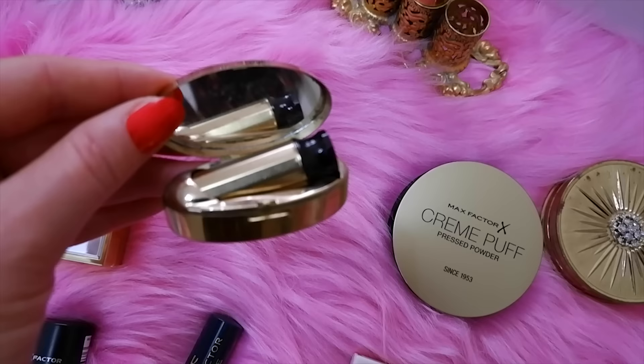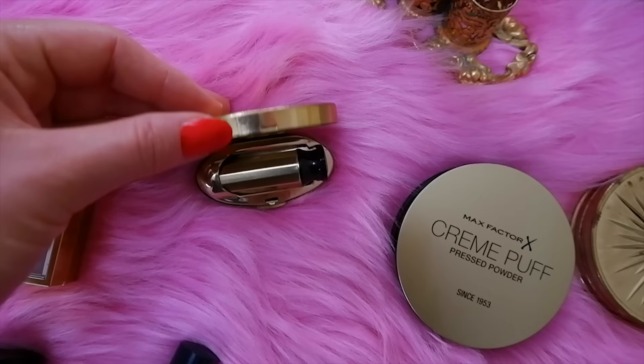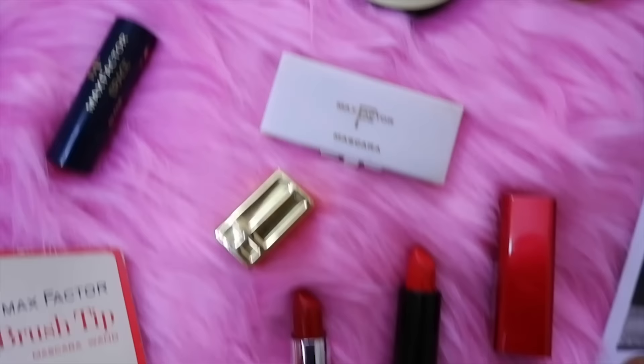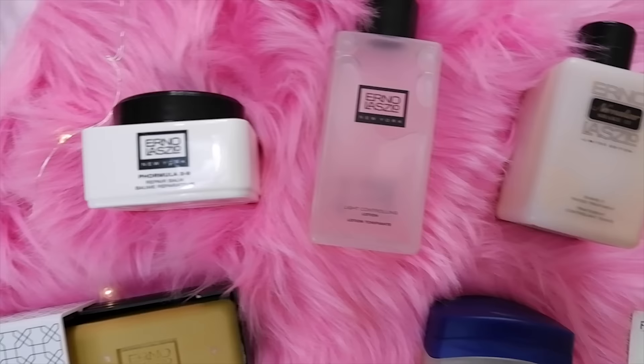I also found a really pretty gold Max Factor lipstick in a nice red color with a push-up handle — it's vintage, possibly from the 50s or 60s, called Max Factor High Society Clear Red. It just reminded me of Marilyn Monroe, and I really love the gold case. It definitely has that vintage Old Hollywood feel.